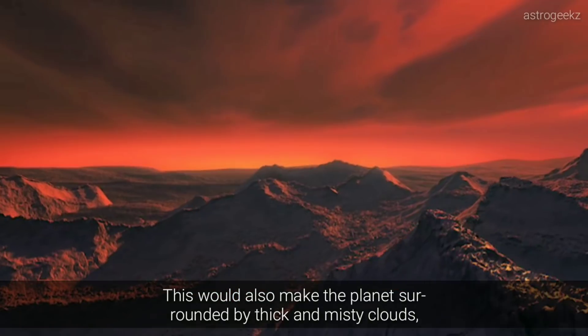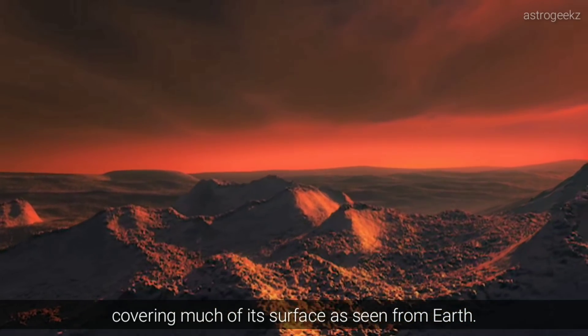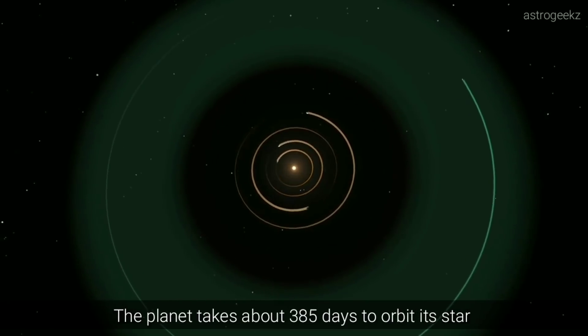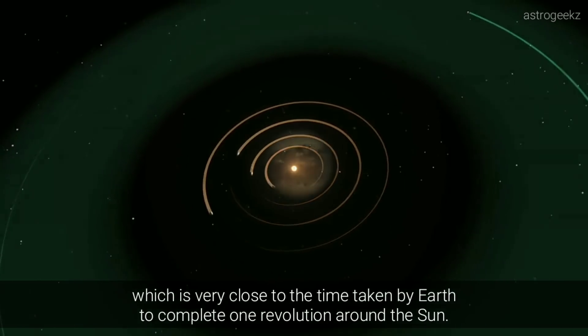This would also make the planet surrounded by thick and misty clouds covering much of its surface as seen from Earth. The planet takes around 385 days to orbit the star, which is very close to the time taken by Earth to complete one revolution around the Sun.